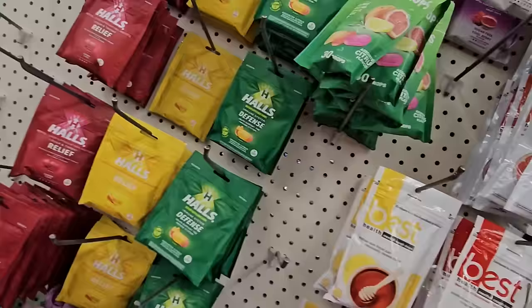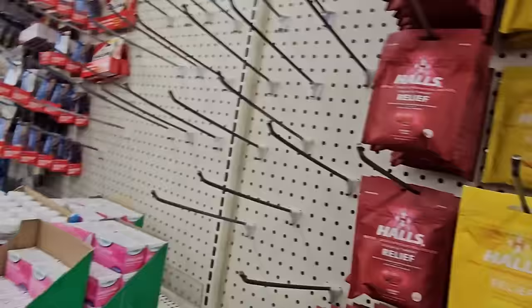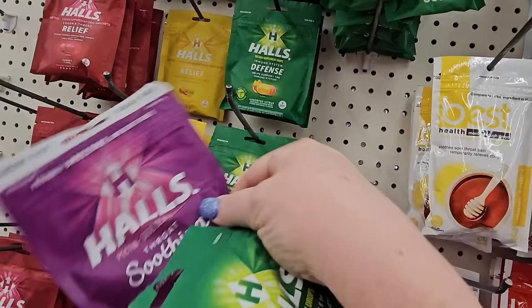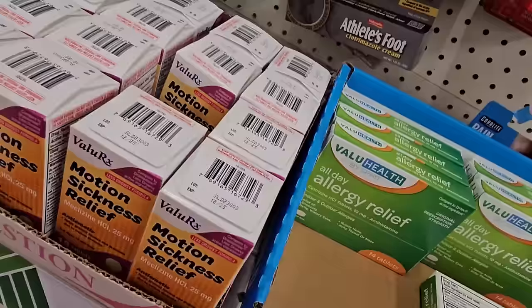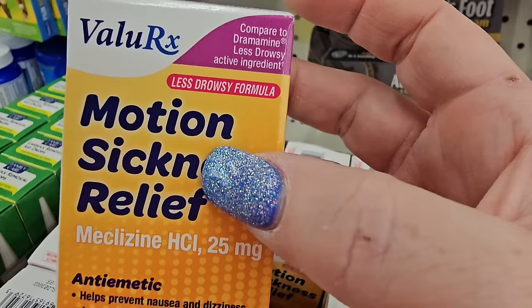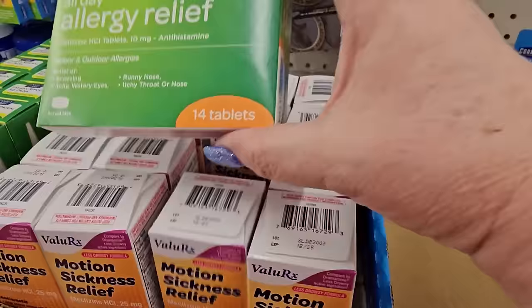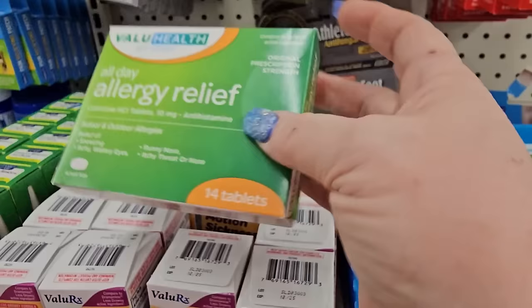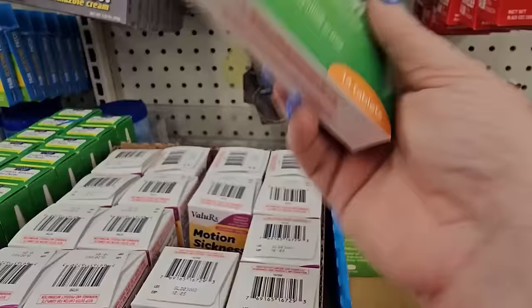I've been dealing with nasal drip and coughing, and you can hear my voice doesn't sound right. So I'm grabbing a cough suppressant — menthol cherry flavor Defense System — and Hall's Throat Soothing in assorted citrus, $1.25. There's also motion sickness relief — compare to Dramamine less drowsy, 15 tablets for $1.25. And allergy relief — compare to Zyrtec active ingredient, 14 tablets, relieves sneezy, itchy, watery eyes, runny nose, and itchy throat.